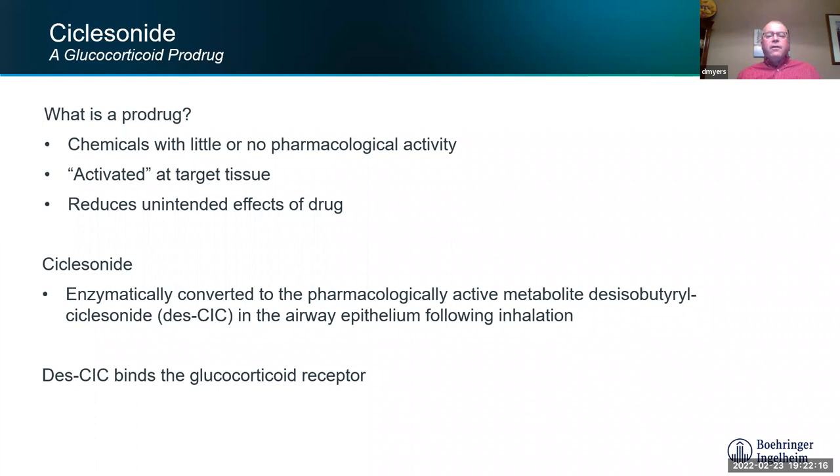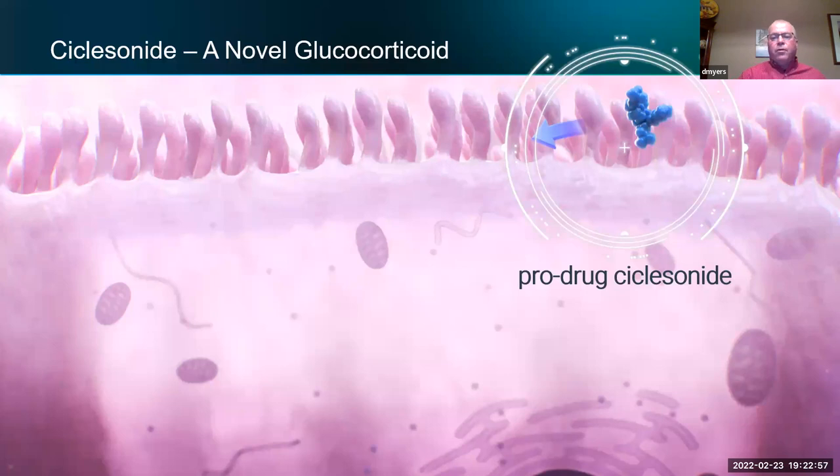One really cool thing about ciclesonide is that it's a pro-drug — it has little or no activity on its own. It gets activated specifically in the lung epithelium, in the lining of the lung cells deep in the terminal alveoli. The horse breathes in ciclesonide from the Acervo, and it gets converted to desisobutyrate-ciclesonide (des-ciclesonide), which is extremely active and binds to receptors in the lungs to treat the horse. It's ten times more potent than dexamethasone.